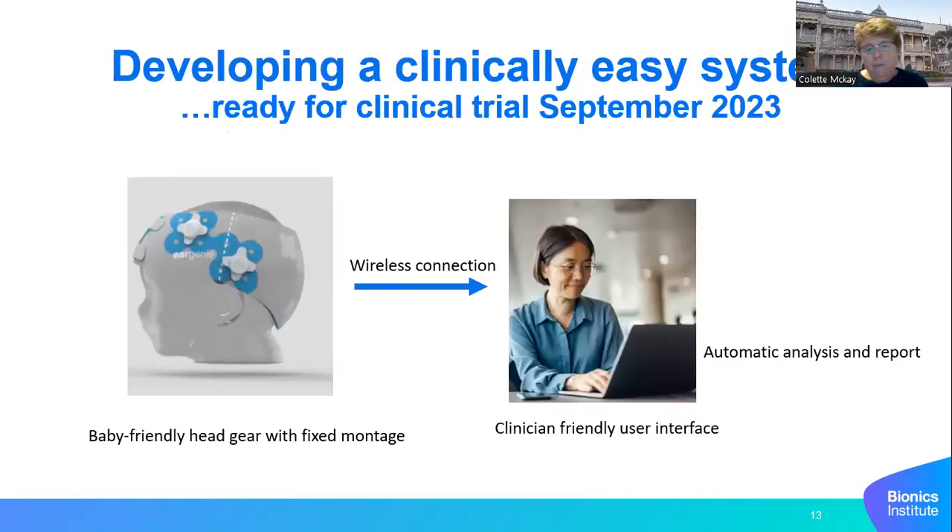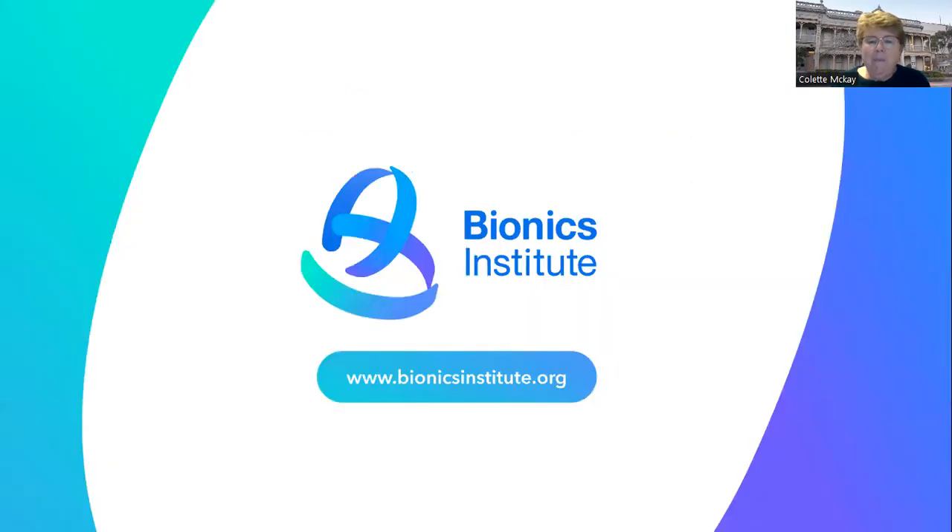Finally, here is our progress on making an actual clinical system. We have a conceptual design made by our partners Design Plus Industry — it's very baby-friendly with a fixed montage and Velcro closing that fits snugly around the baby's head. It has a wireless connection to a computer with a clinician-friendly user interface and outputs an automatic analysis and report. We'll be heading into clinical trials with this new prototype towards the end of this year, and I hope you can all participate by sending us babies. Thank you.